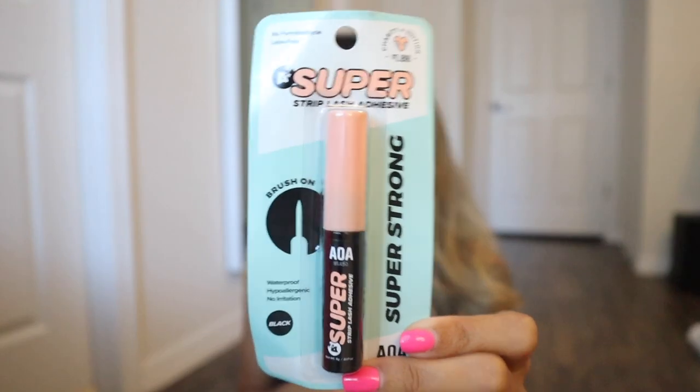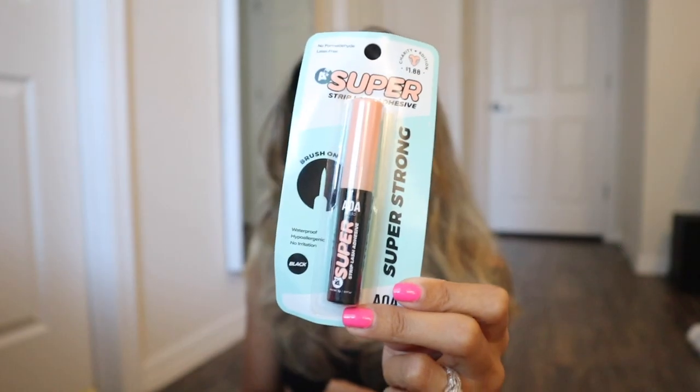I also restocked on my favorite super lash glue. It's waterproof, hypoallergenic, and no irritation. I have the clear one, but I feel like the black glue is way better — especially if you like to put eyeliner on. I always recommend it and always restock. You won't regret it; it's such an amazing product.